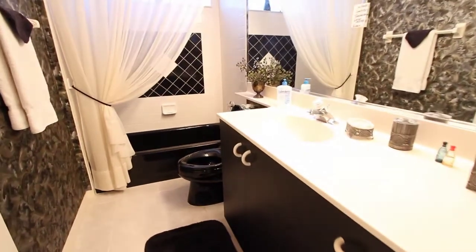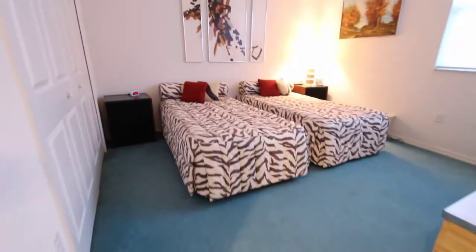So come and take a look at this great house. I'm sure you'll be impressed — schedule a private showing today.